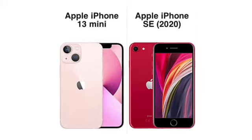Camera-wise, you get an extra camera on the 13 Mini — that extra ultra-wide camera. The iPhone SE has a single 12-megapixel shooter, but both shoot 4K and both cameras are very good quality. Selfie camera: 12 megapixels on the 13 Mini versus 7 megapixels on the SE. The 13 Mini shoots 4K selfie video; the SE 2020 shoots 1080p. The selfie camera is perfectly fine on both.